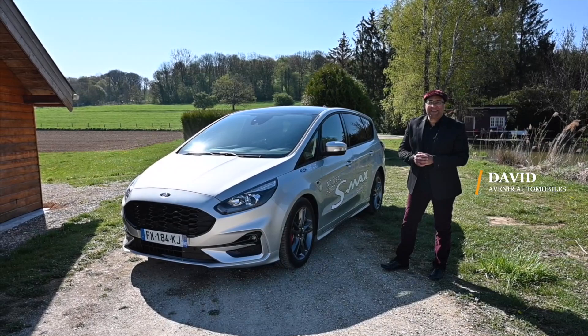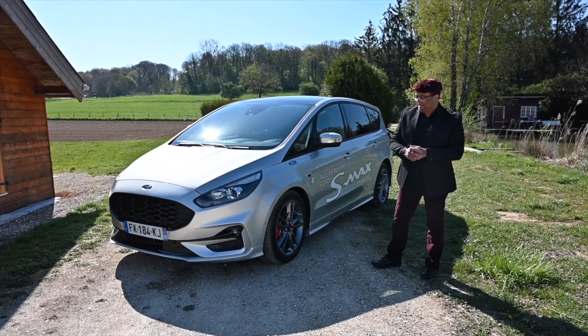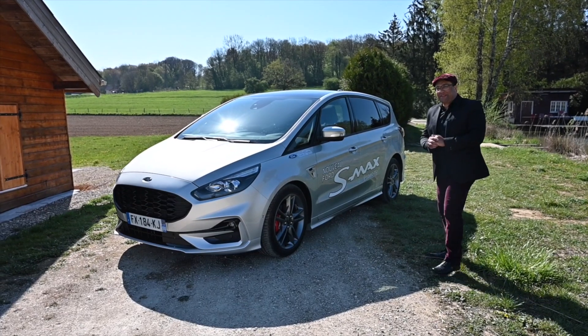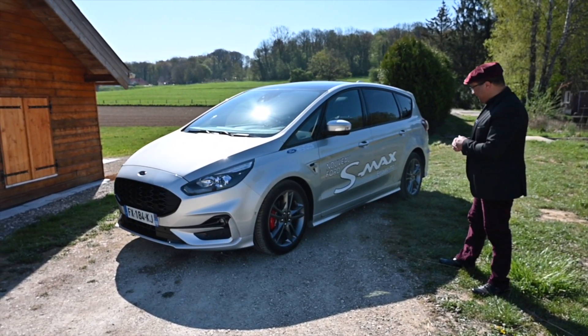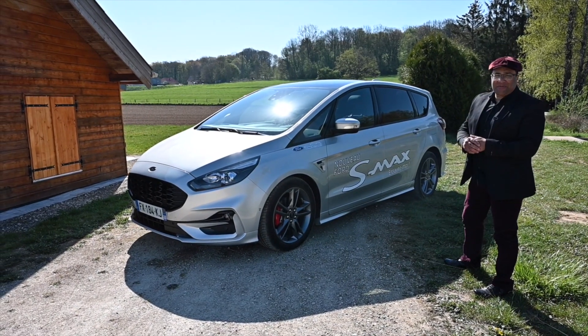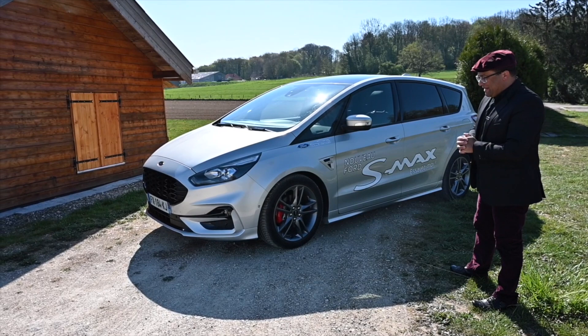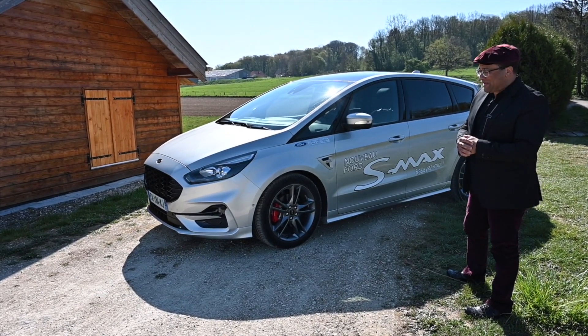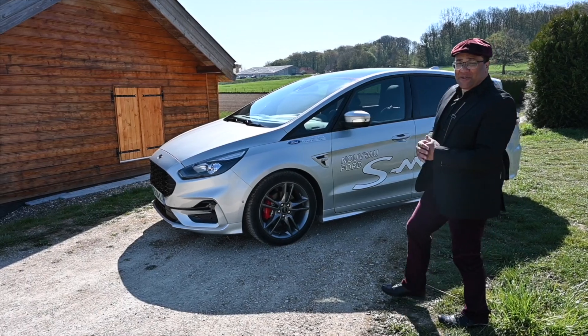Hello everyone, welcome to this new review. Hello everyone, welcome to Ford Denet Automobile. Today, we are going to look at a vehicle you may already know, but in this ST-Line trim it is very interesting. It is the S-Max, in a 190 CV version, with an automatic 8-speed gearbox. It is very enjoyable to drive, as you will see with me during the road test. First, I will give you the presentation.